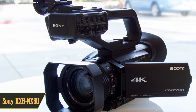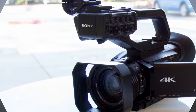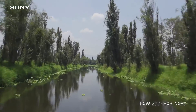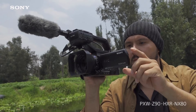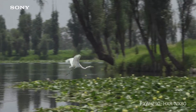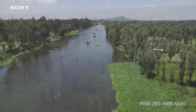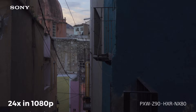Starting off our countdown at number 10, we have the Sony HXR NX80 — Your Go-To 4K Pro Camcorder. Whether you're covering an event, TV production, or broadcast news, this little beast can travel with you anywhere, ready to shoot stunning 4K HDR videos. It's compact, easy to handle, and packs awesome features like phase detection autofocus and HDR in a sleek body. It's rocking a stacked 1-inch Exmor RS CMOS sensor with 14.2 megapixels, delivering crisp and detailed images.